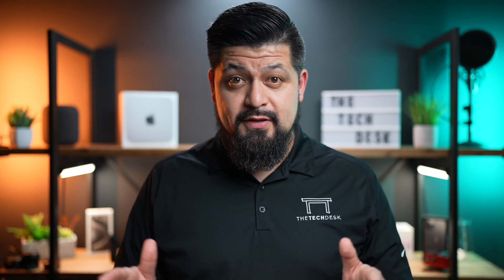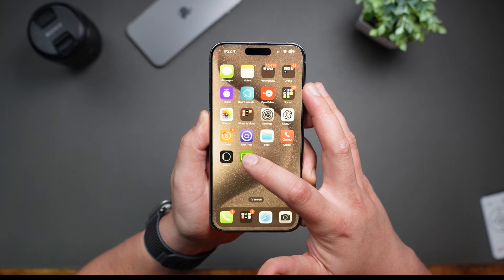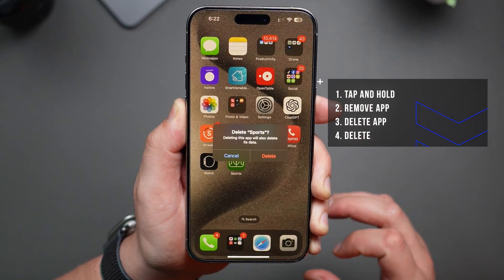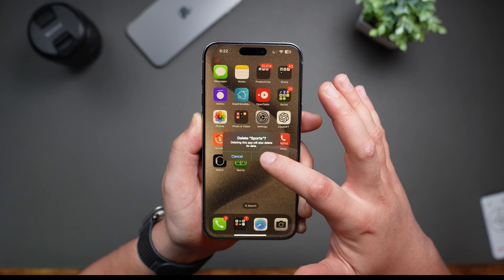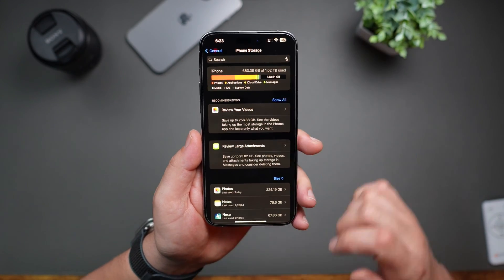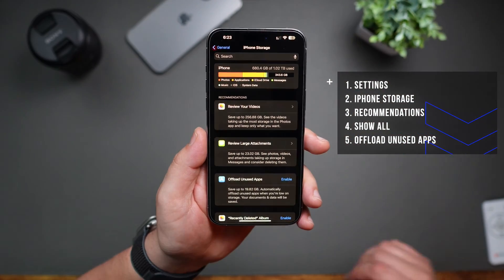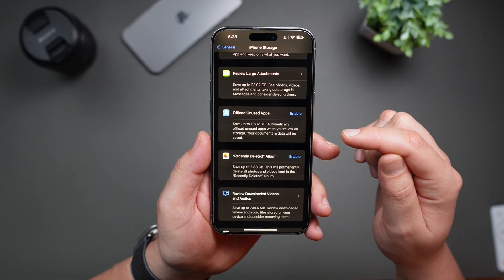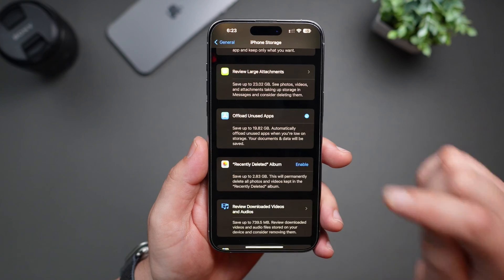Let's tackle managing your storage. First up, apps. We all have apps that we don't use anymore. To delete an app, simply tap and hold on the app, then tap on Remove App, and then tap on Delete App. You'll get another prompt telling you that deleting the app will also delete any of its data — just tap Delete again. Now navigate back into Settings, and in the iPhone Storage section, you will see recommendations. Tap on Show All. One of the recommendations you'll see is Offload Unused Apps, which will help you clear up space while maintaining all the documents and data from those apps. Tap Enable and your phone will take care of the rest.